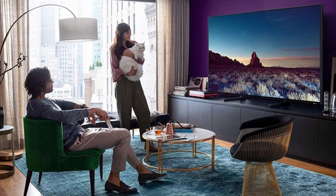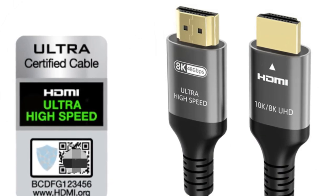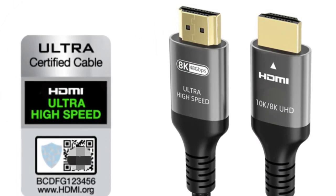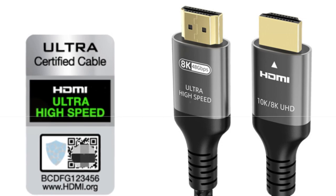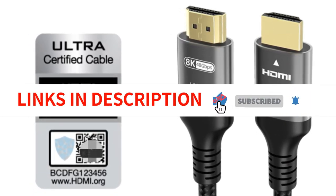Its braided design adds to its durability, making it a great investment for anyone who needs a high-performance HDMI cable. Overall, the Ublucer HDMI cable is a great value for its price and is highly recommended for anyone in the market for a high-quality cable.